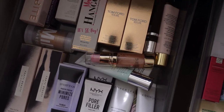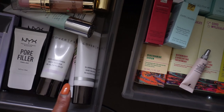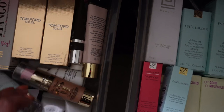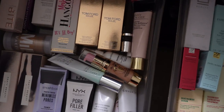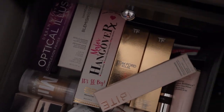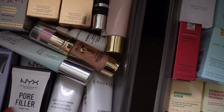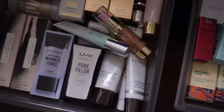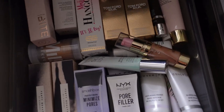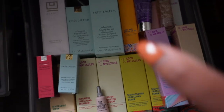This is my primer drawer and I have way too many primers — from Fenty Beauty, Smashbox, NYX, Cover FX, Bite Beauty, Two Faced, Tom Ford — honestly every single primer possible. Some are hydrating, some are more mattifying. I don't go through primers as quickly as I thought, so I'm on a primer hiatus. This drawer is at capacity and I need to work through these before buying any more.